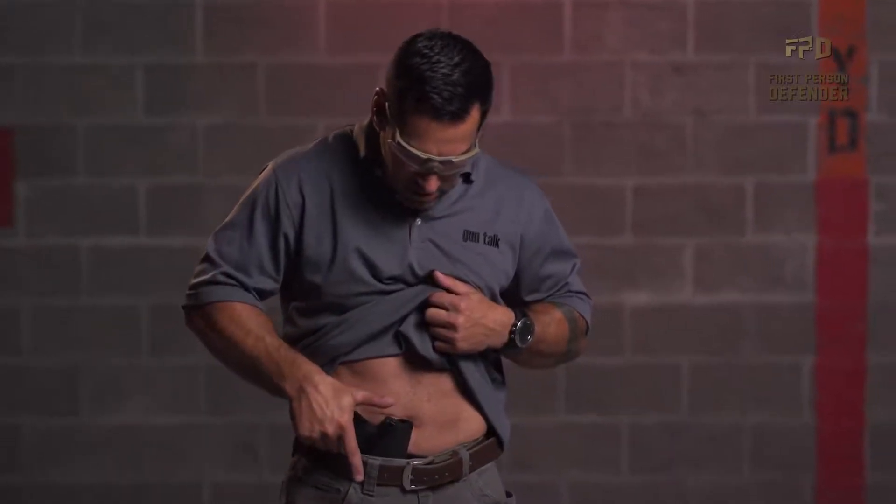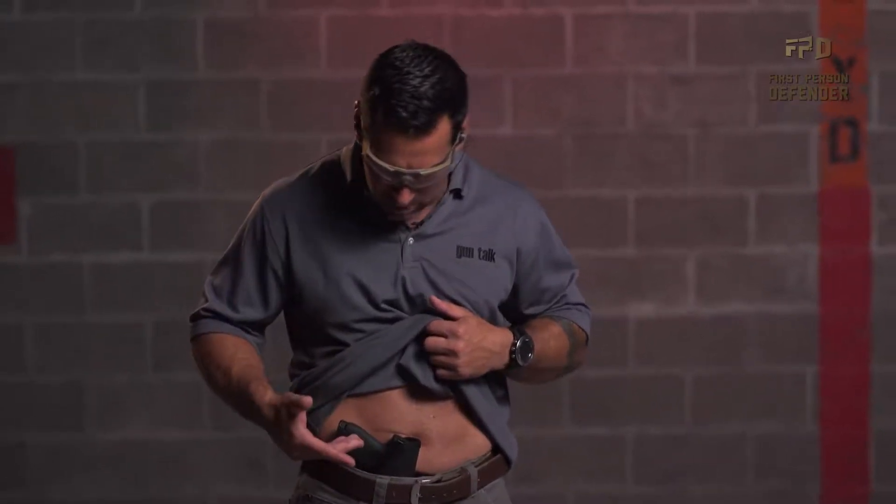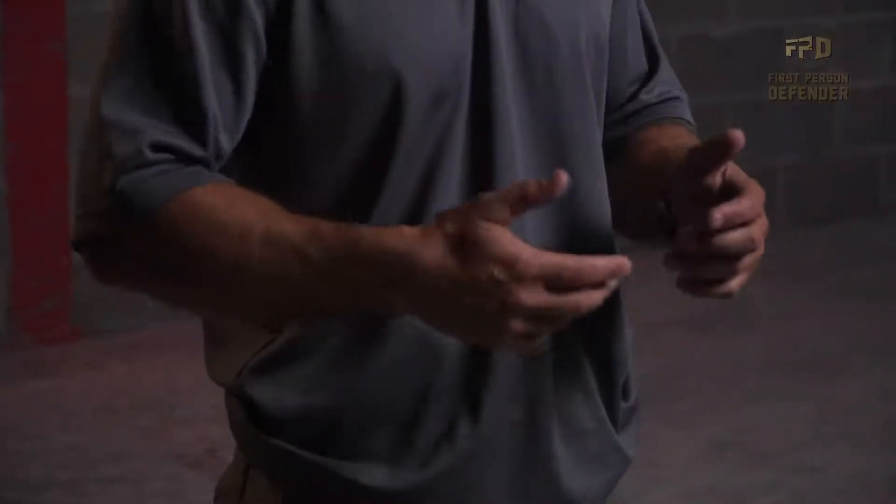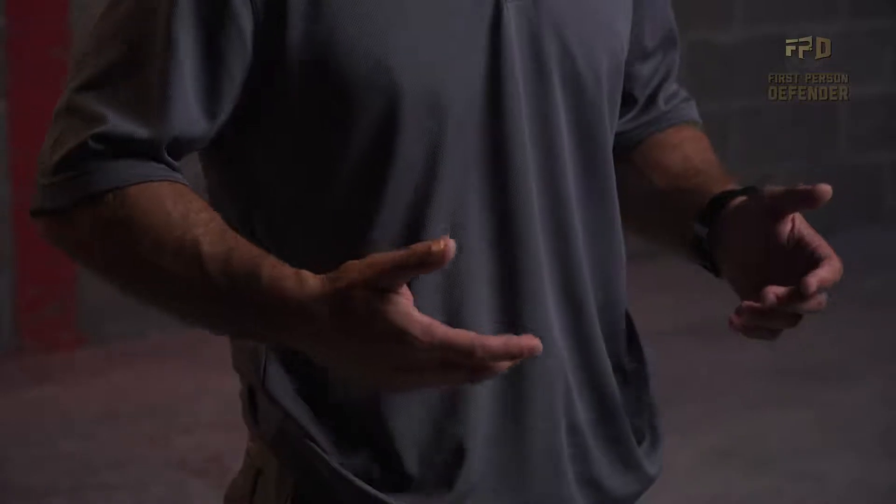I'm running the Smith & Wesson Shield with a Crimson Trace laser on it. It's a single stack pistol — very slim and very concealable. And this is where I run it, just slightly off strong side of center. This is not an overtly extremely large shirt. I wear it with t-shirts; I'll even wear it with a suit and tie with my dress shirt tucked in. The second you raise your arms, the shirt blouses — you can't even tell the pistol is there. And it's very reliable to get to.